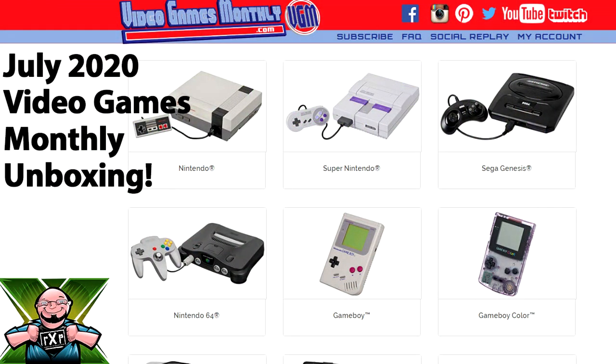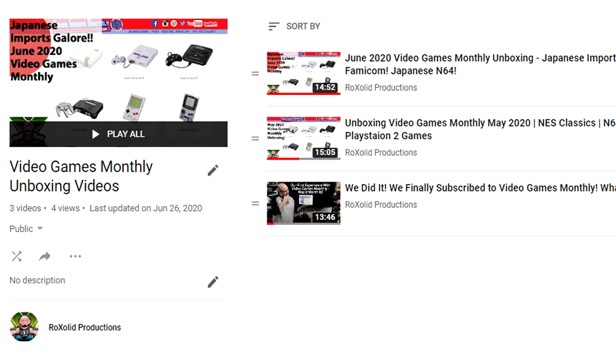Hey everyone, Gary here with Rock Solid Productions. Before we get started, I just want to take a second and say thank you for stopping by and checking out our video. I really do appreciate it. If this is your first time here, check out some of the other videos we have on the channel, including previous month's unboxings from Video Games Monthly.